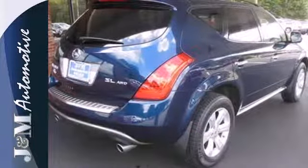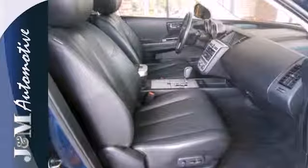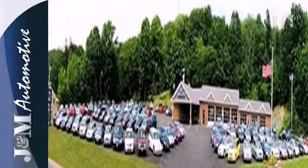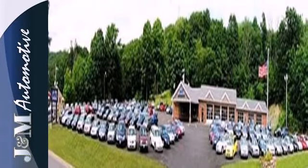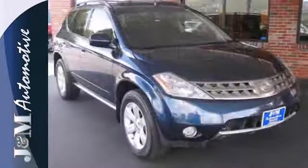This Murano also comes nicely equipped with power windows, locks and mirrors, and a CD player. If you've been waiting to try a crossover, this Murano is the right one for you. This attractive crossover offers the smooth ride and efficiency of a sedan and the capability of an SUV.